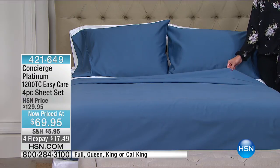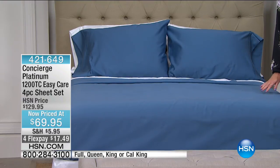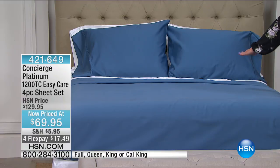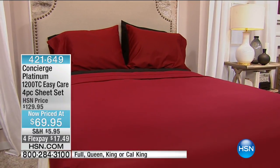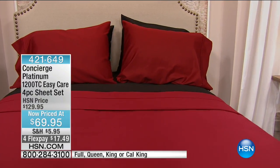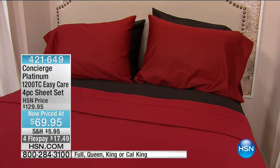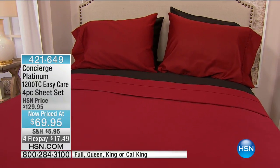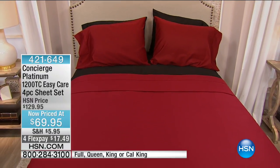They're giving me an update already. The blue — I have 60 available. This FlexPay expires today, so $17.49. But these two colors are not the only colors that we have. We also have it in this gorgeous, rich wine, that deep Cabernet red. And we also have it in black. And is black one of those sheets where you say, I'd really love to have black sheets, but will it last, will it stay black? Yes, these will.